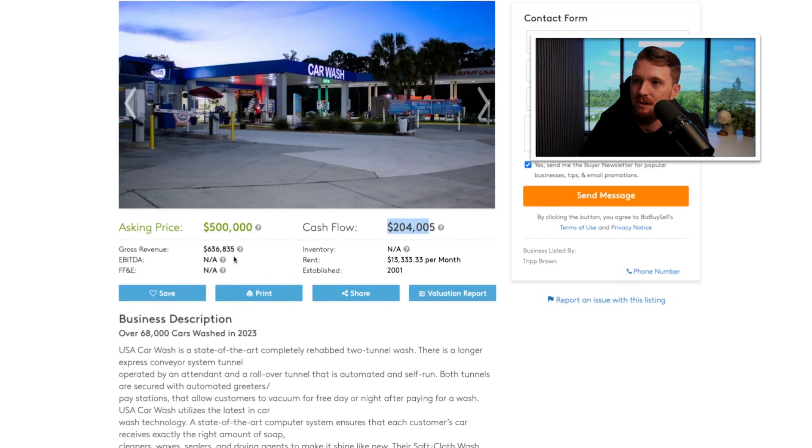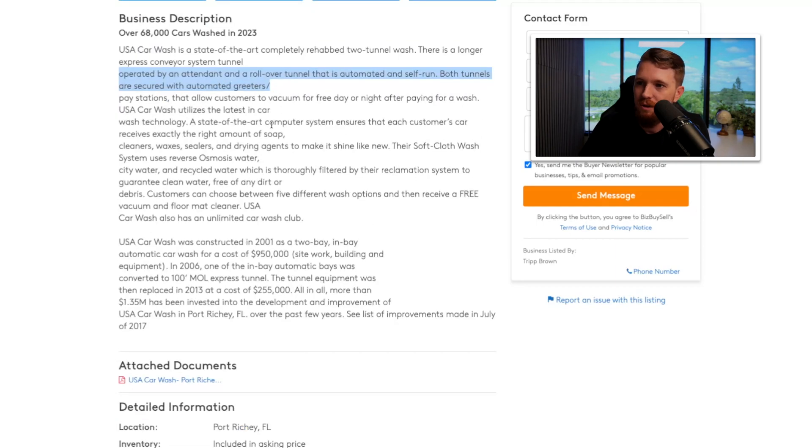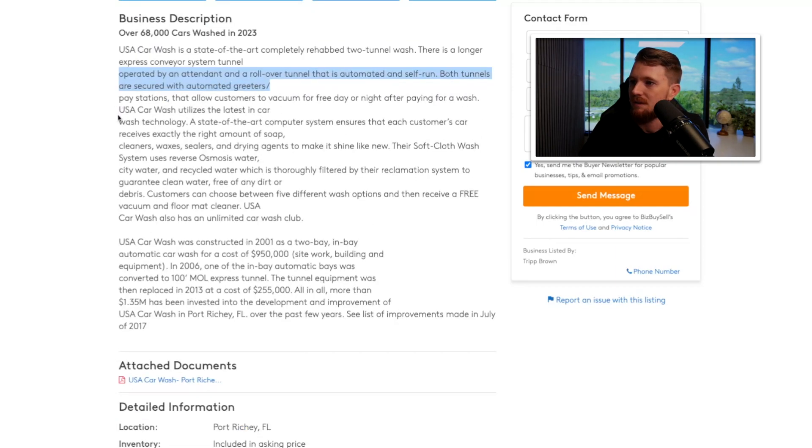68,000 cars washed in 2023. It's state-of-the-art, completely rehabbed, with a large express conveyor tunnel system. I'm seeing these popping up everywhere — they're huge in bigger cities. I live in a smaller town and we already have two with more on the way. These monthly subscription model express tunnel car washes are taking over. This one's well established, using that typical model with a state-of-the-art computer system.